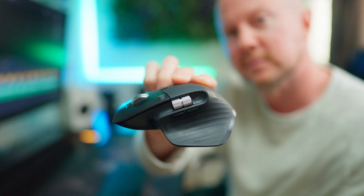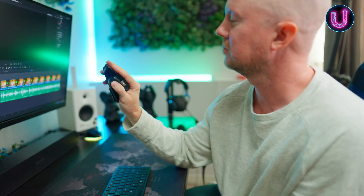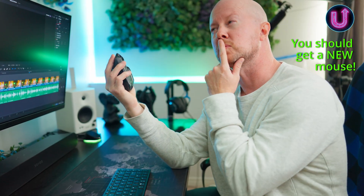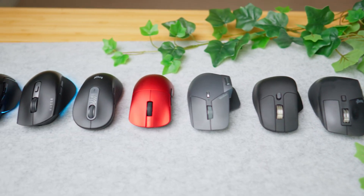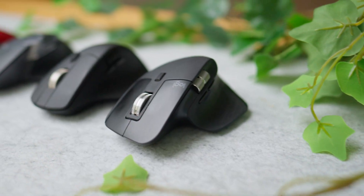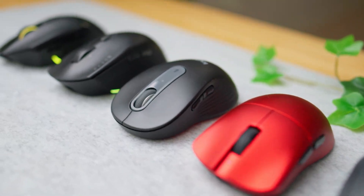I've been extremely happy with my MX Master 3S mouse as my daily driver, but my upgradeitis kicked in and I had to know: is this mouse still the best one for me, or is there something better out there that might boost my workflow or accuracy? I've been collecting mice and today I'm putting the MX Master 3S up against some challengers in the ultimate showdown to see who comes out on top.